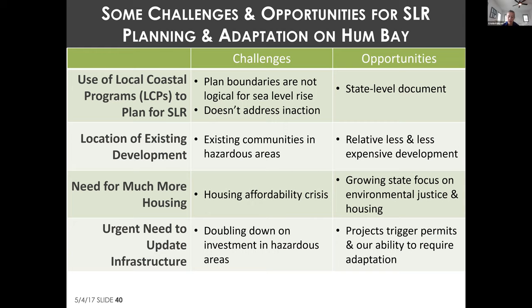One thing Humboldt has going for it is relatively less development in hazardous coastal areas than other parts of the state, and development is relatively less expensive — making adaptation more feasible compared to, say, buying out million-dollar homes on Southern California beaches. However, some of the most hazardous areas of the bay, like Fields Landing, are also among the most affordable places to live. Perpetuating housing in vulnerable areas seems problematic, but so does losing affordable housing stock.